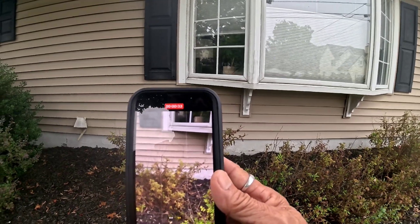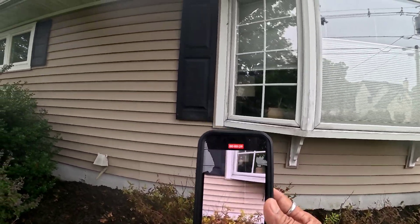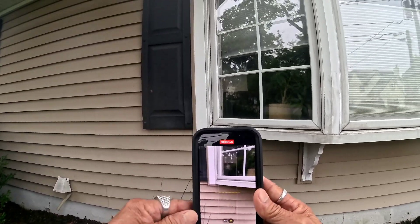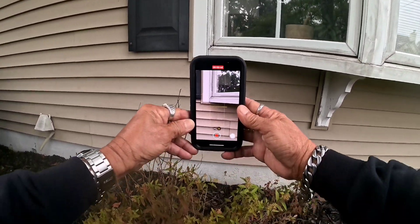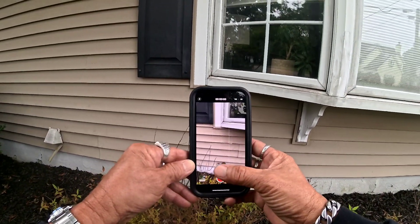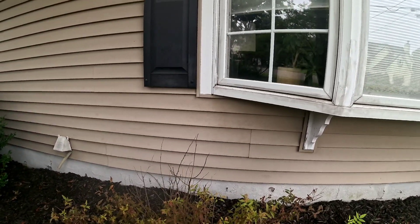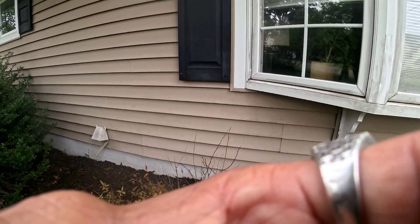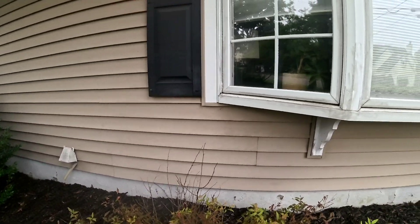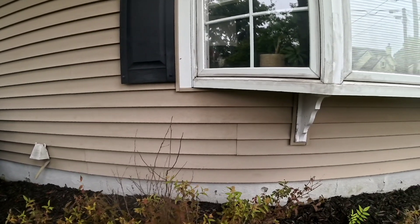I'm gonna use my bee suit because once I blast this area they're all gonna come out. Right now they're not gonna touch me because I didn't bother them. I'm gonna show you the actual entrance of the nasty yellow jacket. The dog is barking — they know me.